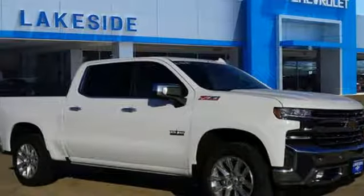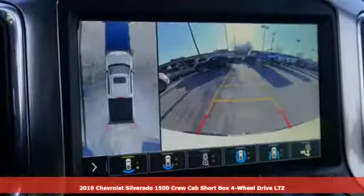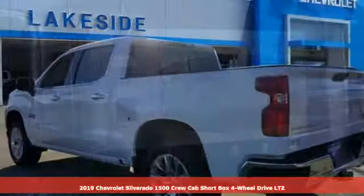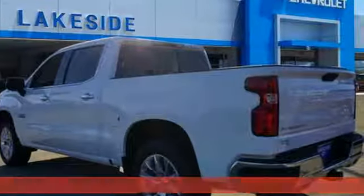Here's a new 2019 Chevrolet Silverado 1500. Chevrolet, 100 years of icons. Plus, it offers an exciting list of features.